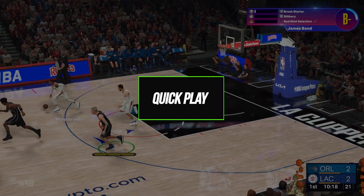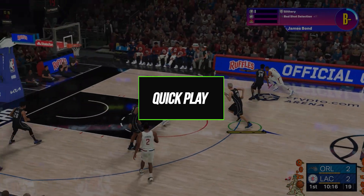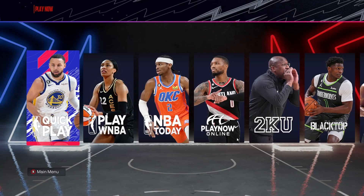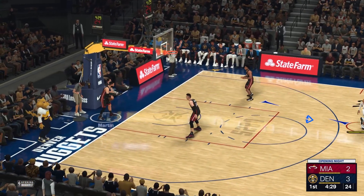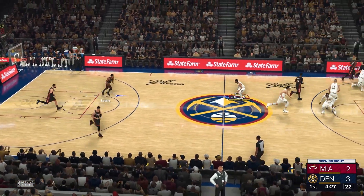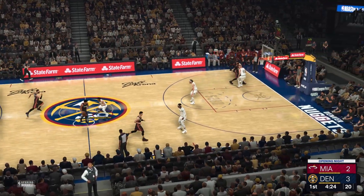NBA 2K24's Play Online mode has several modes, just like in previous iterations. As the name suggests, Quick Play instantly launches an exhibition game. This is perfect for learning controls and getting a feel for teams and players before jumping into competitive modes.